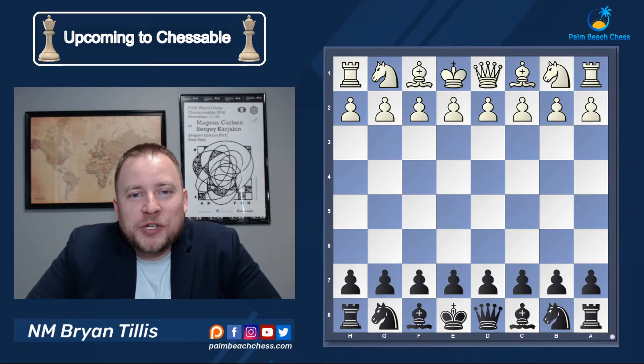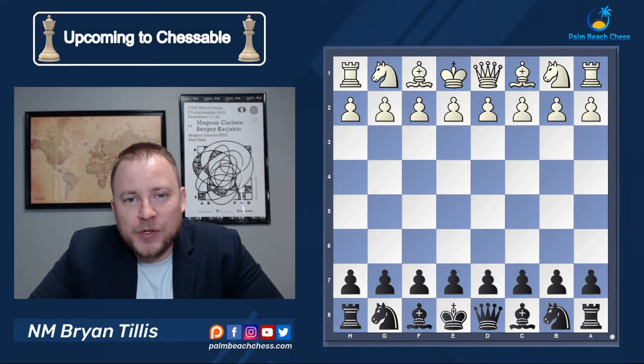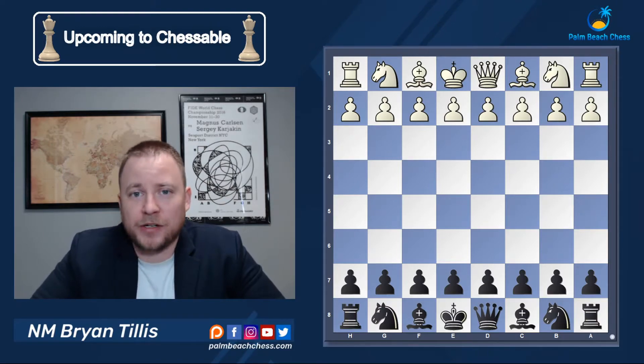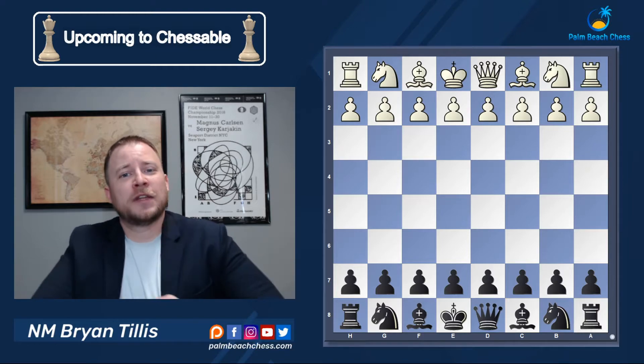Happy 4th of July from Palm Beach Chess! Want to take a minute to remind you that Chessable currently has the best sales I have ever seen going on with up to 50% off their courses. It's going to be lasting for about another day and a half, so take advantage of those massive deals — and why not give you a little bit of bonus.